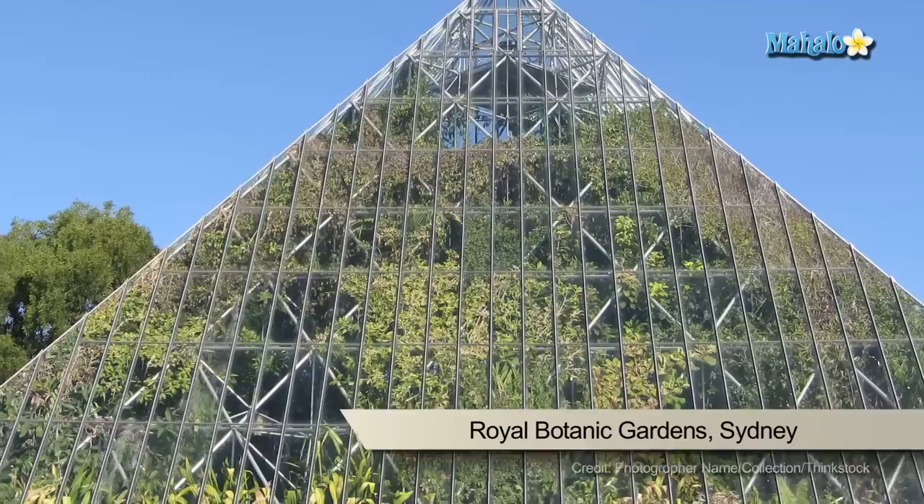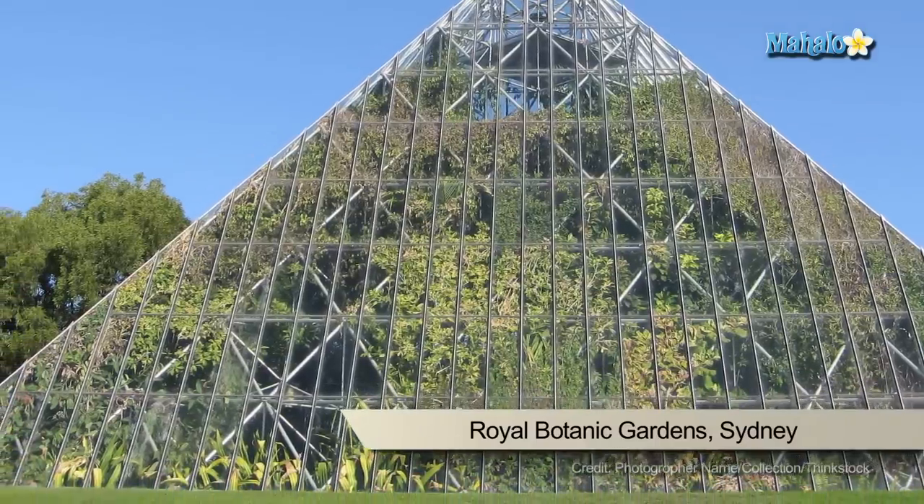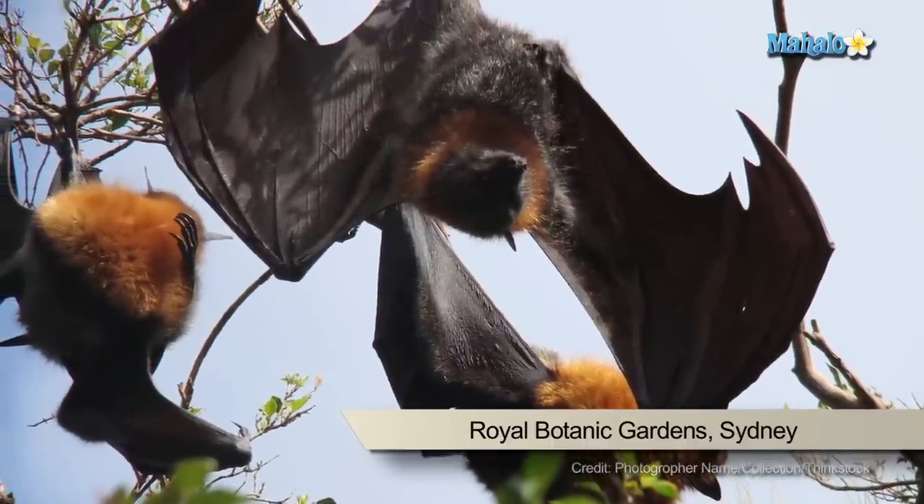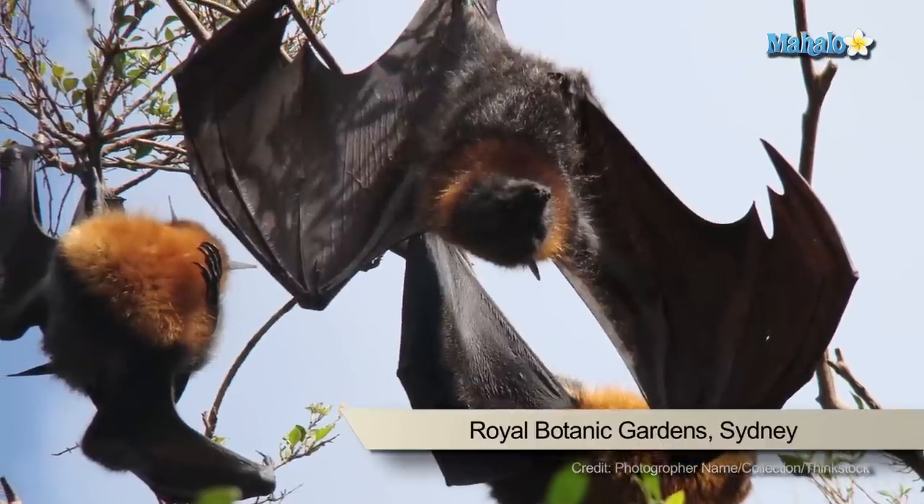If you're an animal lover, the Royal Botanic Gardens are home to a colony of over 22,000 grey-headed flying foxes and some species of fruit bat. But don't worry, they don't bite.